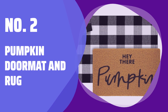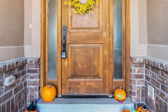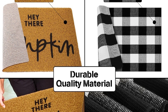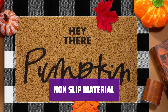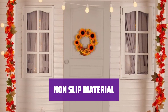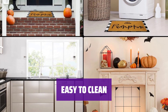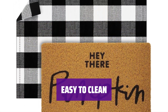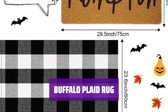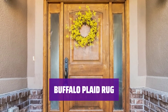Number 2: Pumpkin Doormat and Rug. Welcome your guests with a cute and classic doormat and checkered rug. Use them together or separately to add charm to your entrance. The outdoor doormat has anti-slip rubber backing for safety and longevity. Sturdy stitching ensures durability for long-lasting use. Keep your home warm and inviting with the easy-to-clean pumpkin doormat and buffalo plaid rug. The buffalo plaid rug is versatile for indoor and outdoor use — made of quality fabric, it adds a touch of style to any room.